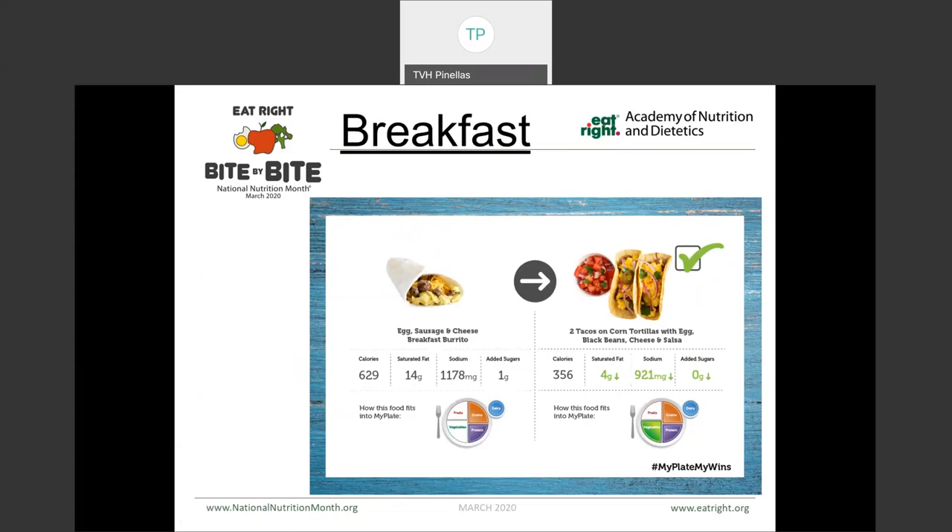Looking at another breakfast example: an egg, sausage, and cheese burrito versus two tacos using a corn tortilla instead of flour — which gives us a whole grain — with black beans, cheese, and salsa. Again, we've got fewer calories on the one on the right. But look at how much less sodium we have. We don't have any added sugar and we have way less saturated fat. So way more areas are lit up on the MyPlate on the one on the right versus the one on the left.